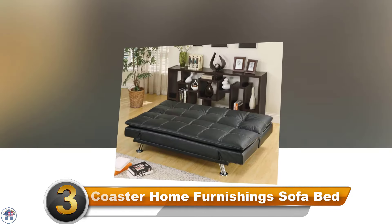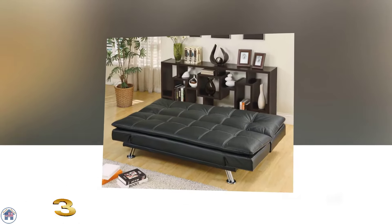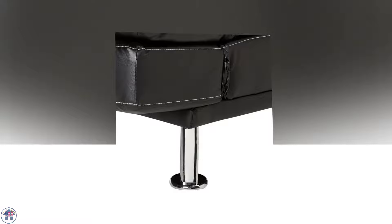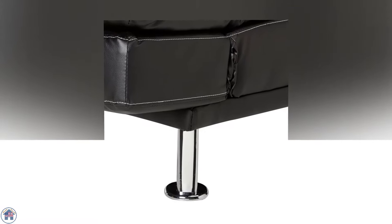Number three: the Coaster Home Furnishings Sofa Bed. This pillow-top design has thick cushions that provide added comfort in both the sitting and sleeping positions. The chrome legs give the sofa bed a touch of elegance, and the tufted bonded leather with contrast stitching completes the look.